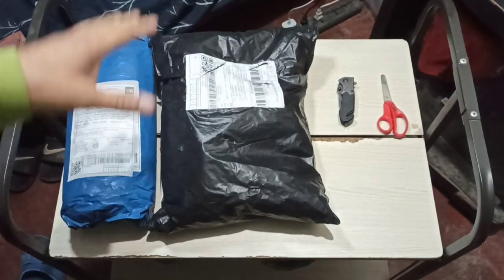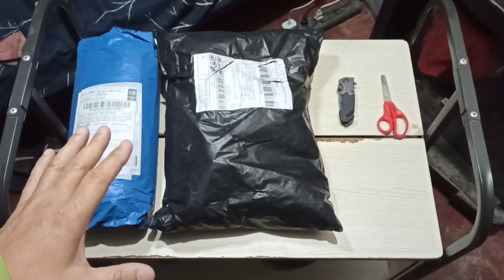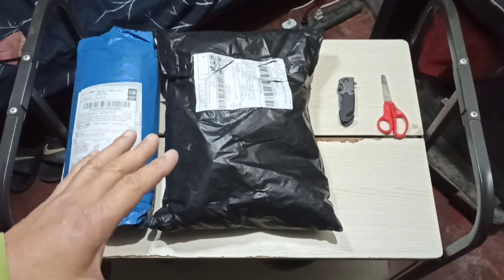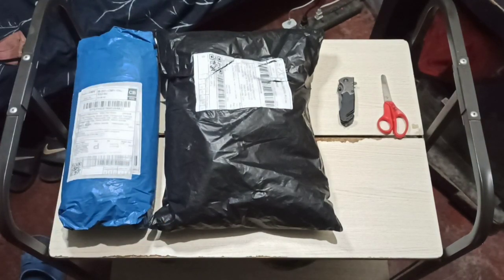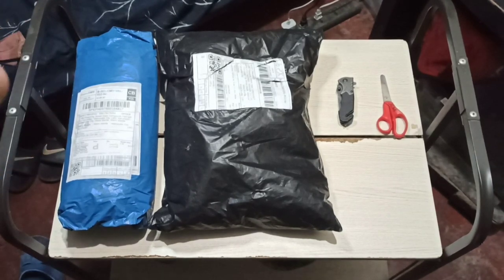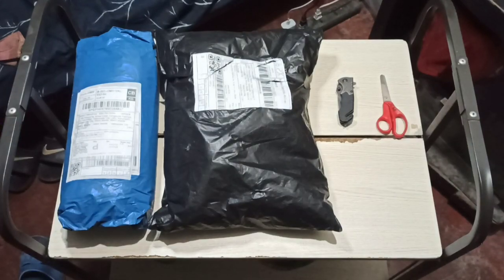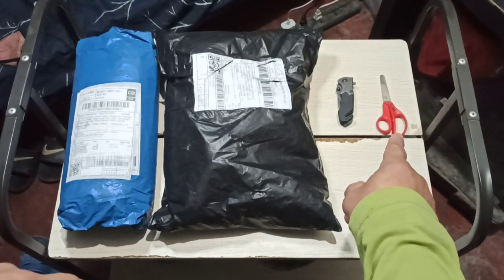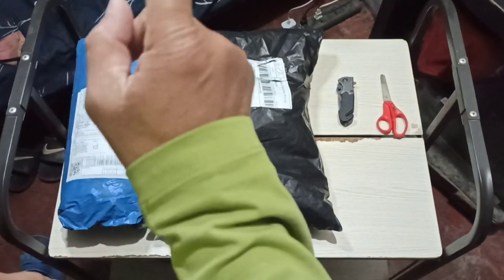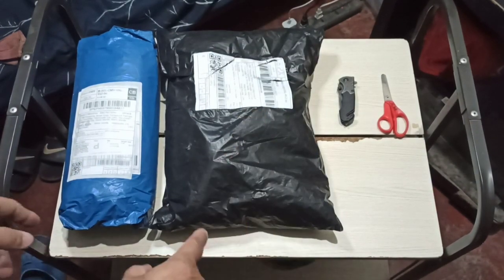So we actually have two packages right here in front of us, so we're obviously here to do another unboxing. These came about an hour ago. I'm pretty excited to open these because they'll be very much used given the current weather situation here in the Philippines. It's not raining that hard right now, just a little showers here and there. I hope everyone is safe and dry. What should I use — my red scissors or my ADC knife? And which one should I open first — the black one on the right or the blue one on the left? Let's go with the black one.